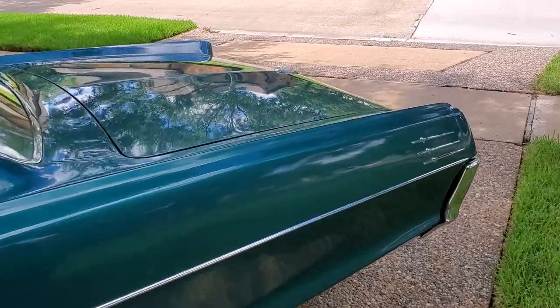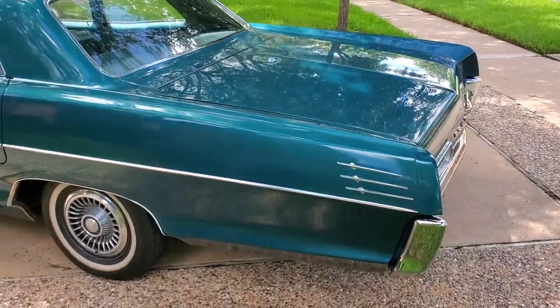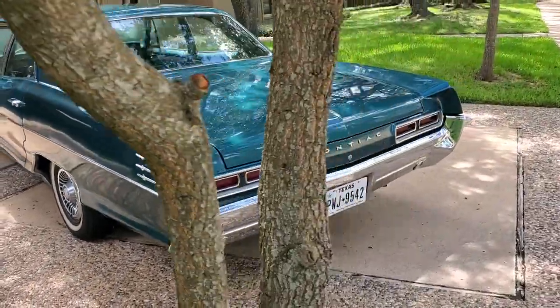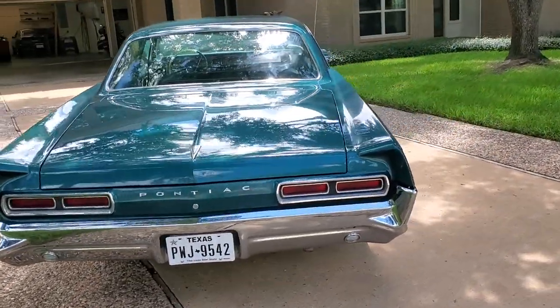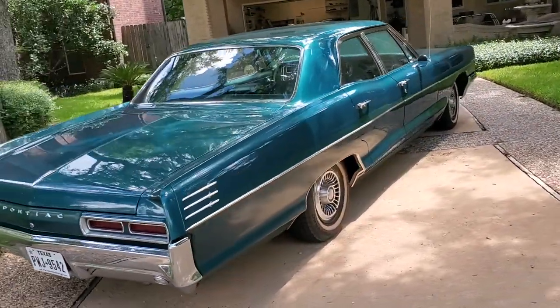The Pontiac Star Chiefs were built from '53 to '66 — this is the final year. In the last year they named it the Executive, which is very unique. This car has 47,000 original miles, evident by how clean it is.